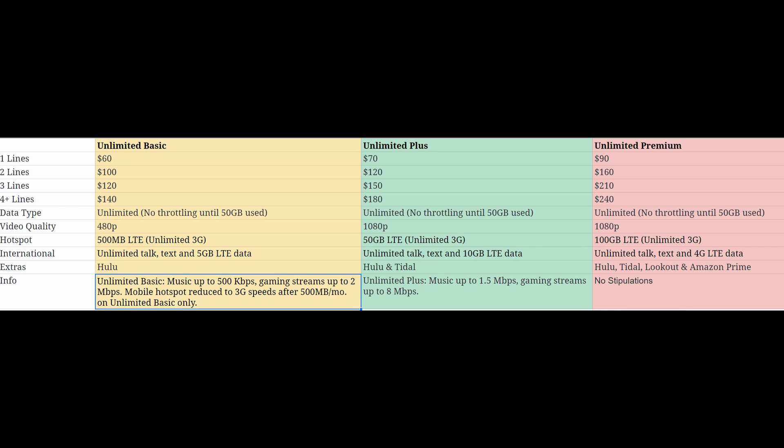What you get with Unlimited Basic is 480p video, which is DVD quality. It sounds great, but it's really not. 480p is really crappy looking video, especially on an iPhone, a Galaxy phone, an LG phone, or a Pixel phone — whatever phone you're using, it's going to look bad. But if you're on Wi-Fi, like at home, it's going to look perfectly fine.